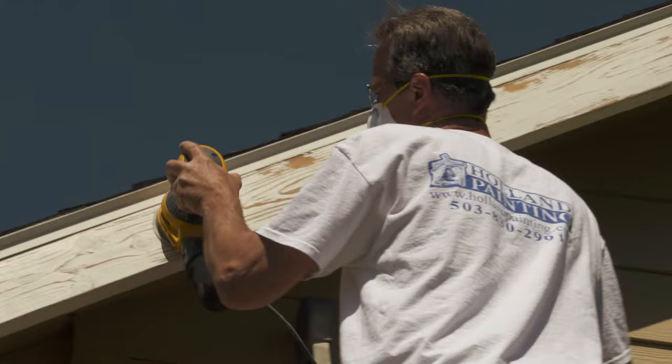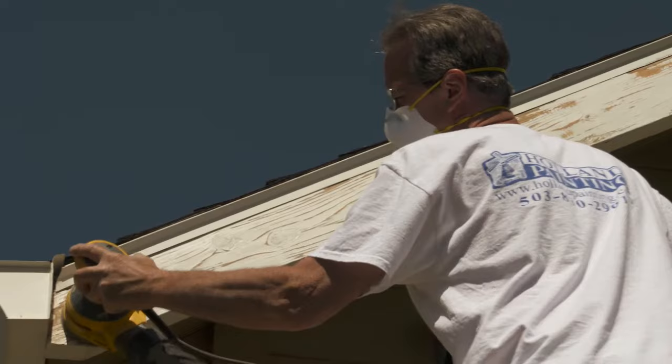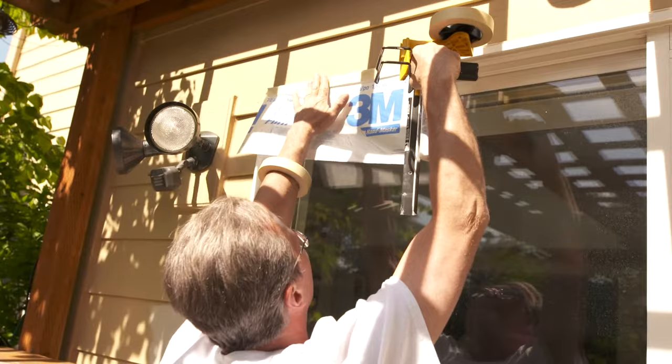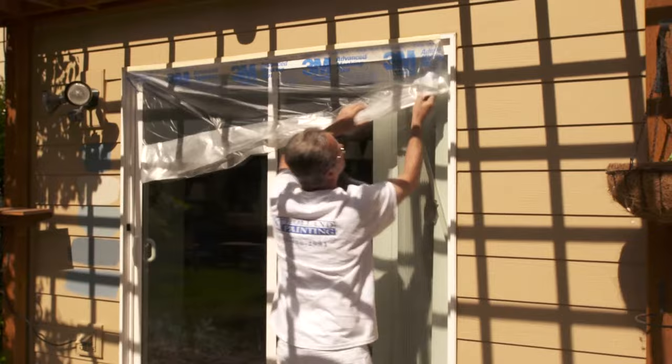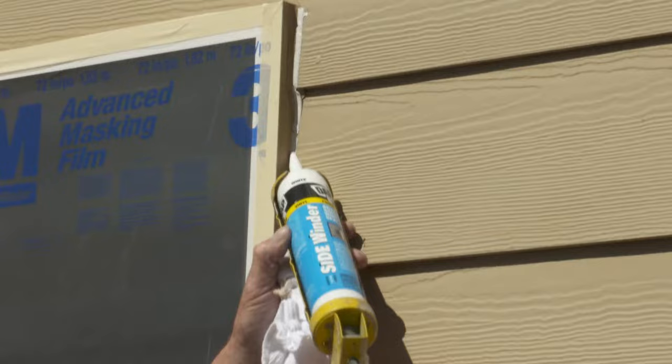Holland Painting's prep work is impressive, efficient, and speedy — from sanding the peeling and chipped paint down to bare wood, to masking and covering all the work area windows. As Ramses explains, it's not just about where you get the paint, but where you don't. They take a lot of care not to get paint on landscaping, on patios, or on decks.